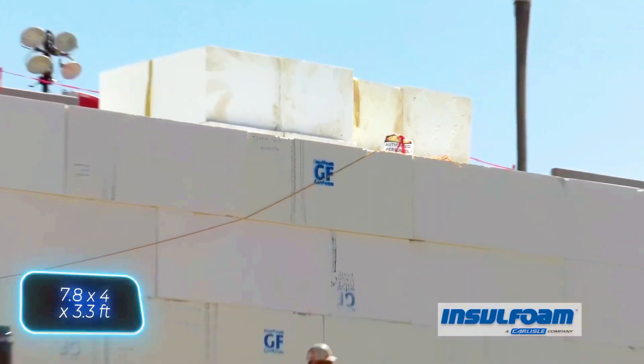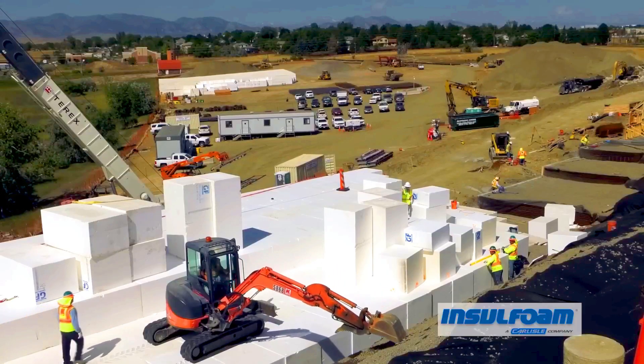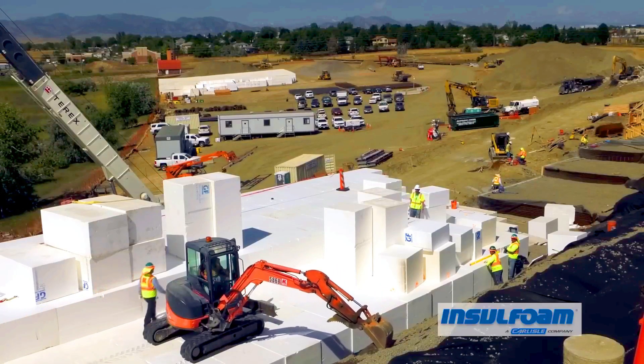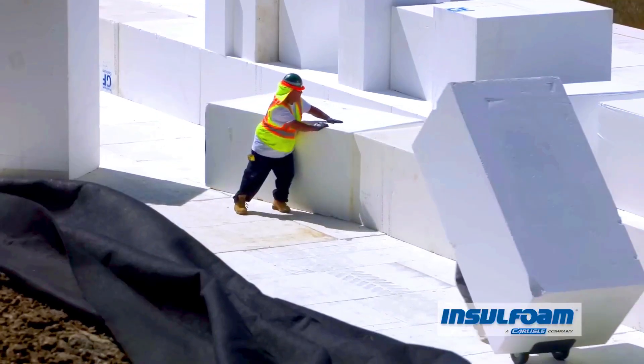Six stacked factories produced over 6,100 blocks, which were then delivered by about 200 truck drivers. Meanwhile, workers moved the styrofoam cubes, which typically measured 2.4 x 1.2 x 1 meters, into place.